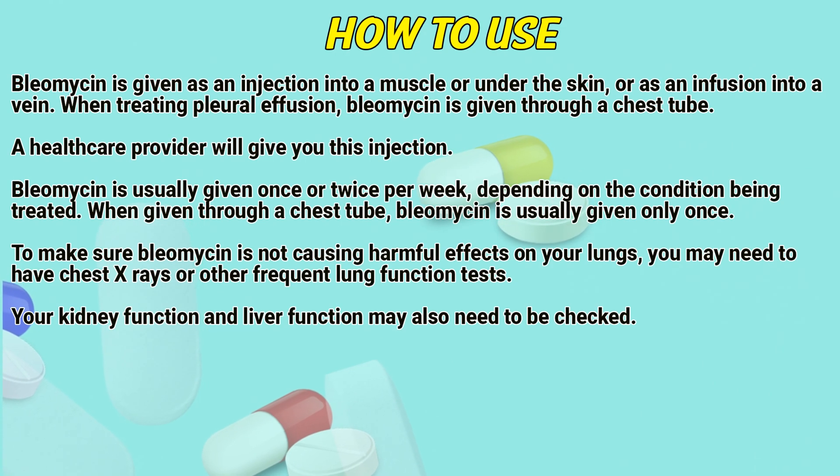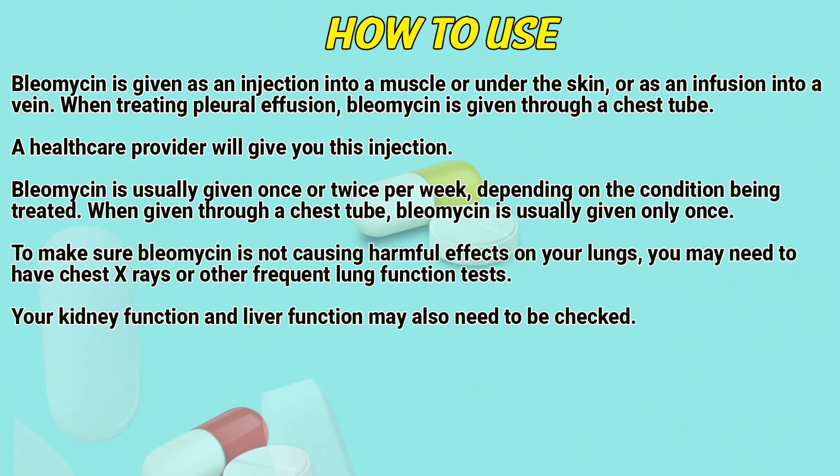How to use: Bleomycin is given as an injection into a muscle or under the skin, or as an infusion into a vein. When treating pleural effusion, Bleomycin is given through the chest tube. A healthcare provider will give you this injection.